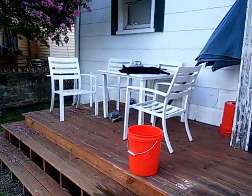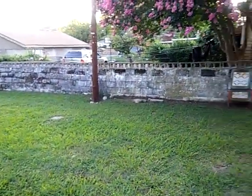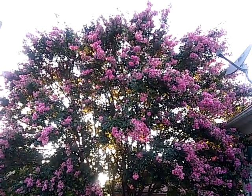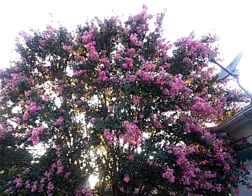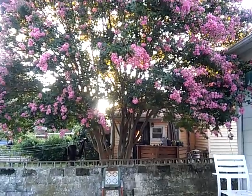Y'all stay blessed. Look at him — he looks so comfortable. Anyway, y'all stay blessed. Oh, I was going to show you this — it's this huge crepe myrtle. We cut the bottom trimming over years and it grew up. It's about 40 to 50 feet tall. Y'all have a good one.